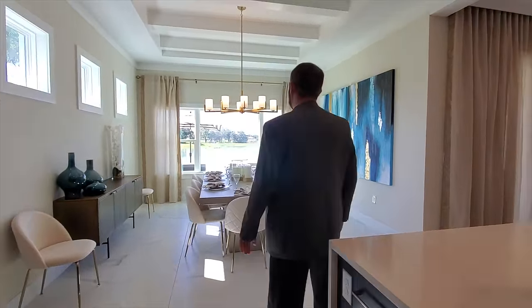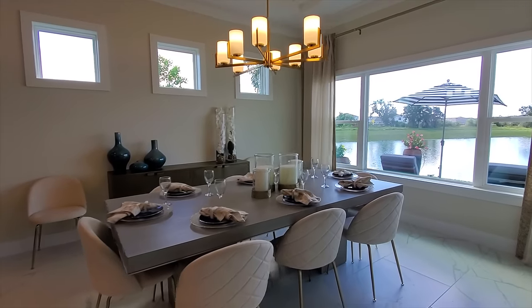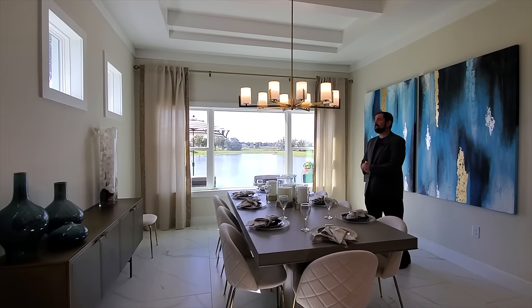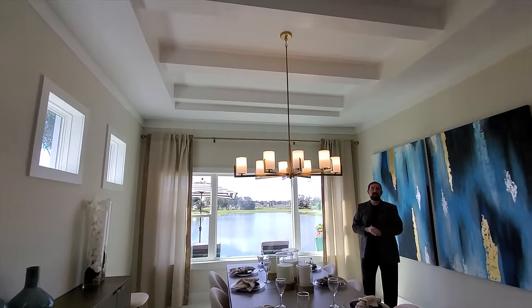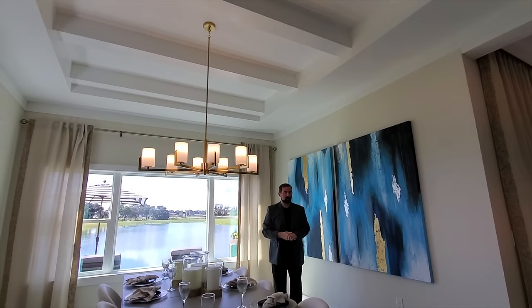Opening up to the dining room — a very spacious room, currently set up for eight people but you could fit a bigger table. It has beautiful views of the pond and patio, windows on the other side for natural light, and tray ceilings with wood beams going across above for a really nice feel.